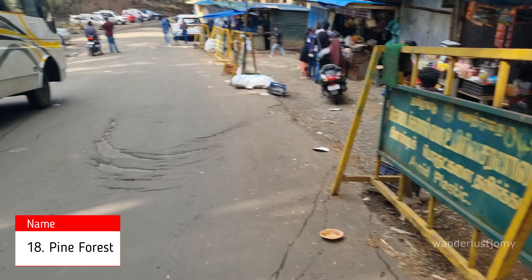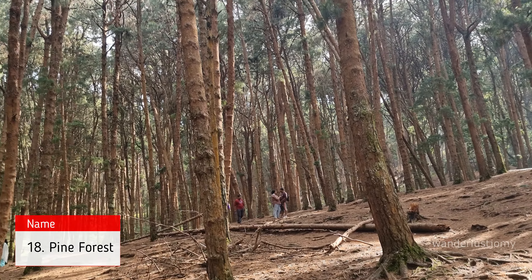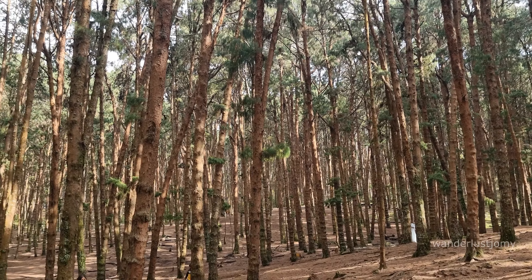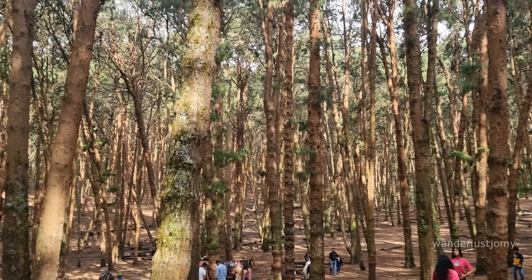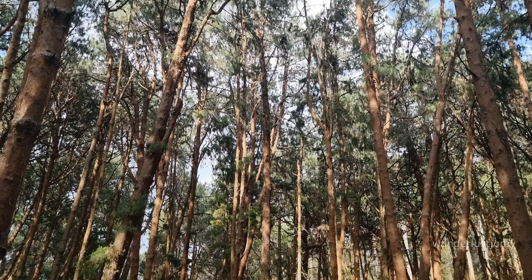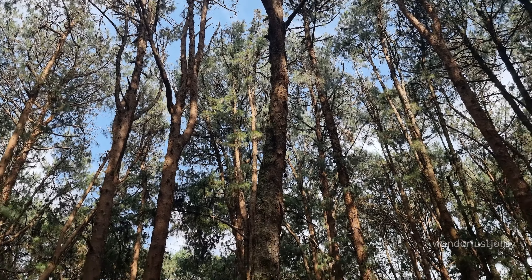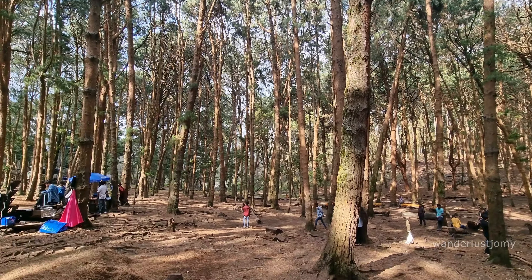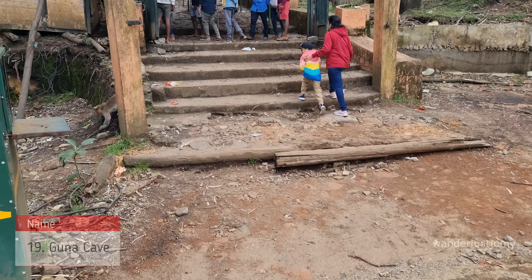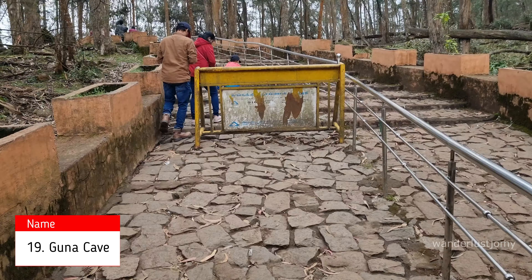The Pine Forest in Kodaikanal, planted by Mr. Bryant in 1906, has evolved into one of the region's most beloved tourist attractions. Walking through the pine forest feels like entering another world — the tall, majestic pine trees form a canopy that filters sunlight, creating a magical ambience. The forest floor, carpeted with a thick layer of pine needles, enhances the serene and almost mystical atmosphere.